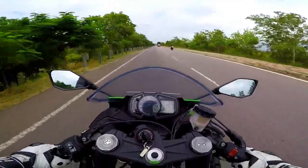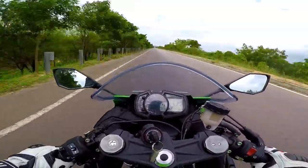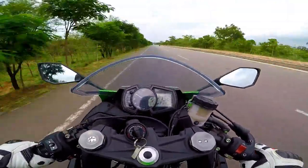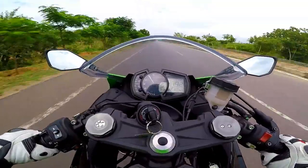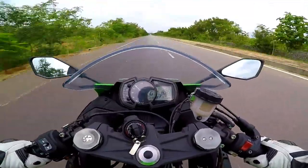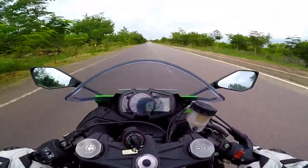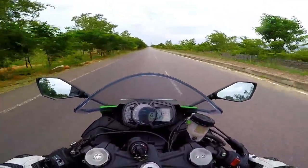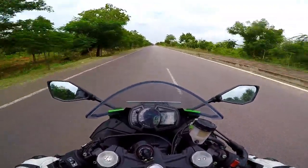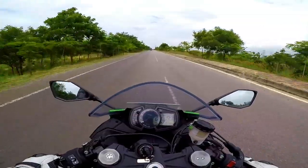So agile, changes directions instantly. 200 km/h just comes up in a flash and it still has a long way to go. What a machine.